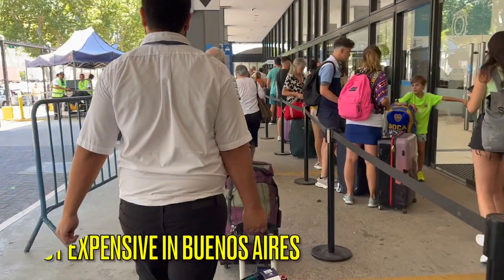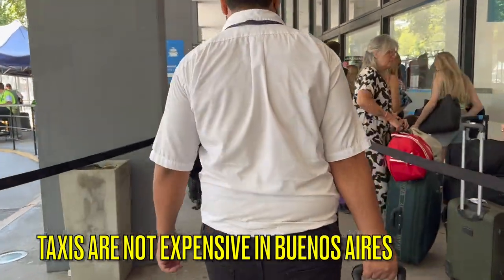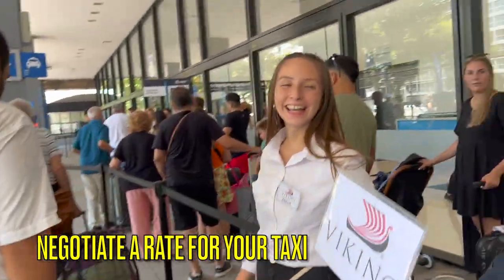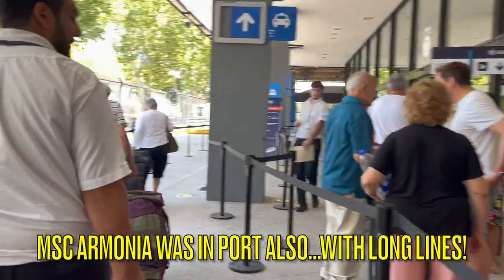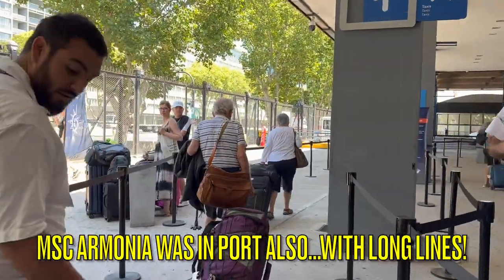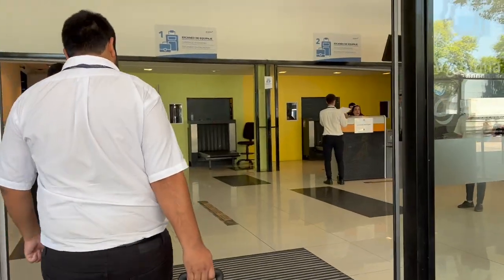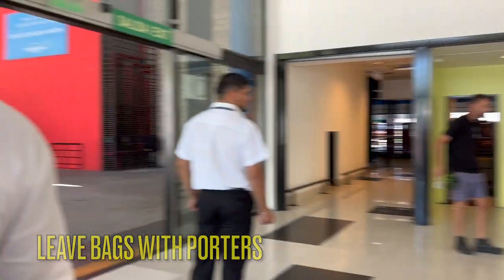One piece of advice we have for you is to make sure that you negotiate a rate for a taxi to take you to the port if you arrive in Buenos Aires early. We were able to negotiate a rate from Recoleta to the cruise terminal for three US dollars. We had friends on the same itinerary who stayed at a different hotel and their larger taxi was about 60 US dollars. So make sure you negotiate a good rate.